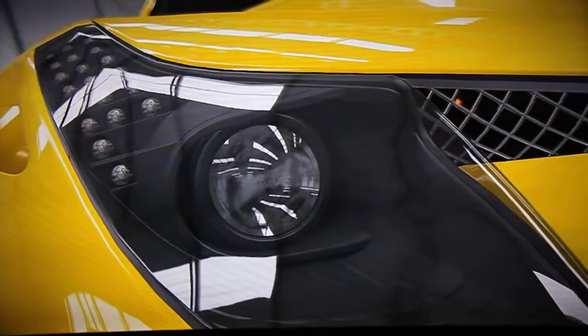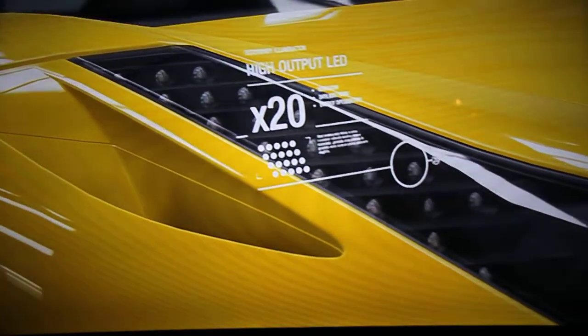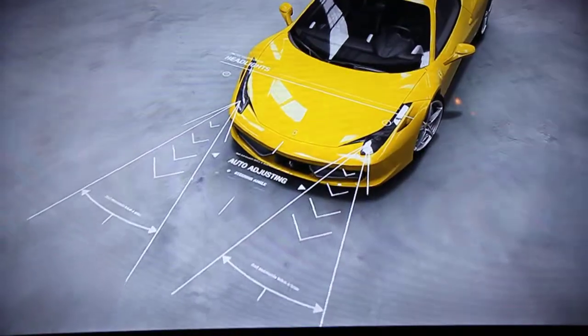When the 458 Italia turns, so do its headlights. These bi-xenon units automatically follow the road ahead by monitoring steering angles and lateral Gs.